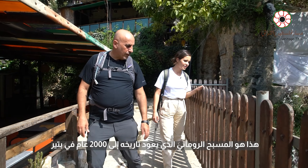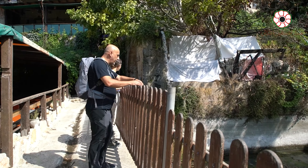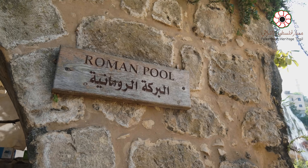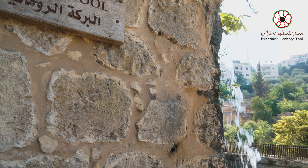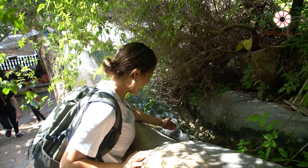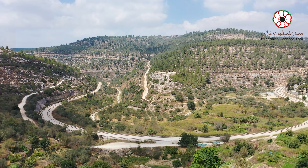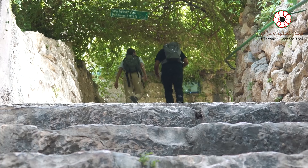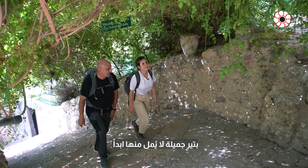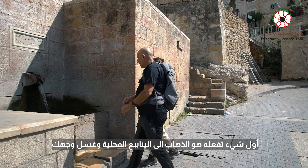This is the Roman pool from ancient times — it's a thousand years here in Batteer. The people of Batteer developed it. The water comes down all from the spring. We will go to visit it. Batteer is so beautiful, you cannot have enough of it. Stunning. First thing you do is just get to the local spring and wash your face.